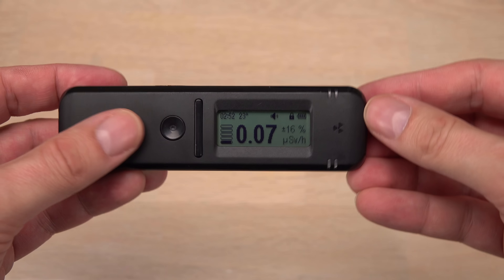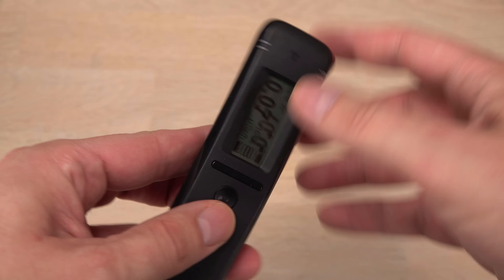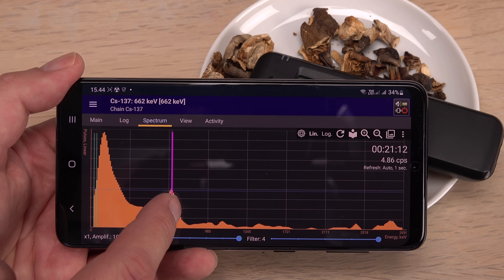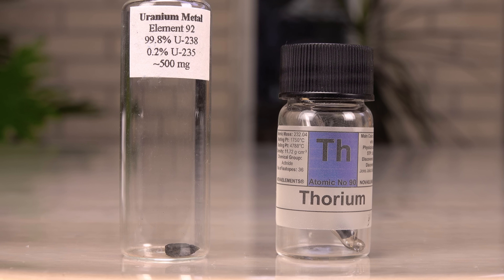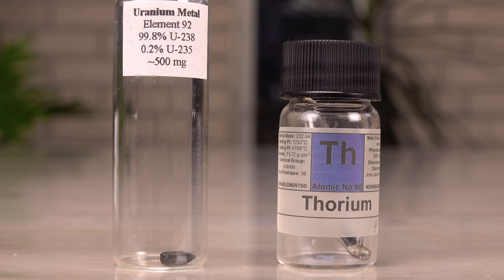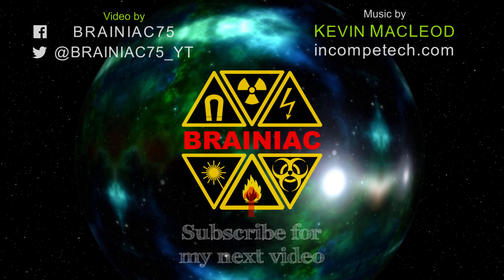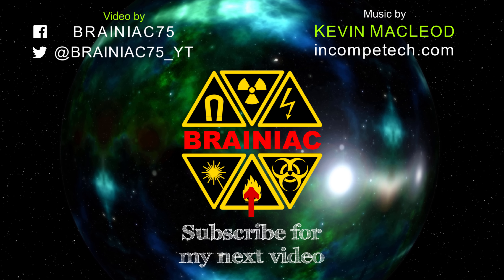The RadioCode has more functions than shown so far, but this video is already getting long enough. More info can be found in the link in the description. In a future video, I will try to confirm the labels on these two interesting element samples. Subscribe to not miss that, and click like if you enjoyed the video. Thanks for watching. Bye for now.